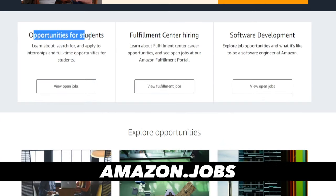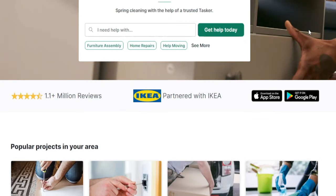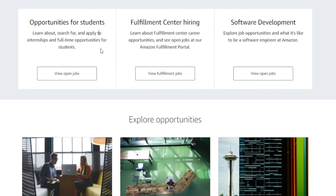Believe it or not, Amazon actually offers opportunities for students. If you're considering completing one of these jobs for TaskRabbit, chances are you're probably in college, you're studying, building up a skill set, but you still have some extra time you'd like to dedicate to a side hustle to make some spare cash. If that is the case, why not work for Amazon? You get to add that to your CV and you can get an internship for one of the biggest companies on earth. They even have full-time opportunities for students as well.